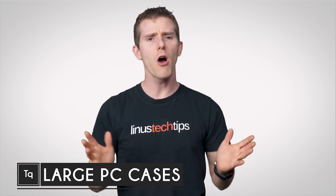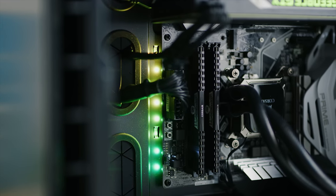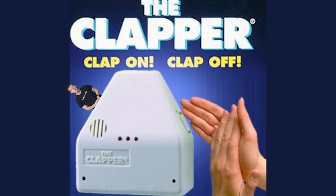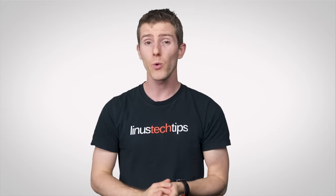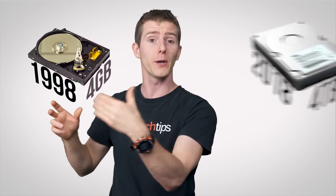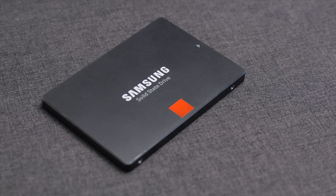The ATX standard that's so common for motherboards came out all the way back in 1995, and while modern ones have become packed with features, our technology back then was so primitive that sound chips, networking, drive controllers, etc. often required separate adapter cards. Not only that, but drives don't need as much space anymore, both because single drives are much higher capacity than they were 20 years ago, and because physically smaller SSDs have taken off in popularity.